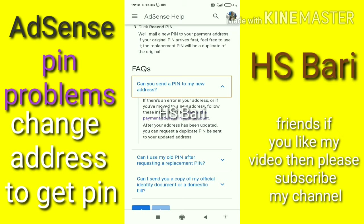by AdSense that they will send you the PIN on your new address if you have moved to a new location, or if there is some error with your old address. You can update your address and AdSense will send you the PIN on your new address, as they are already stating on this AdSense Help page. I am sharing the link in the description so you can read the full article.